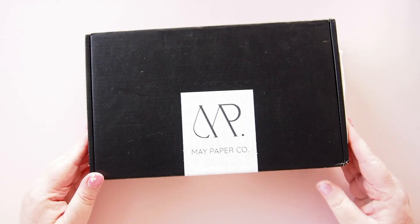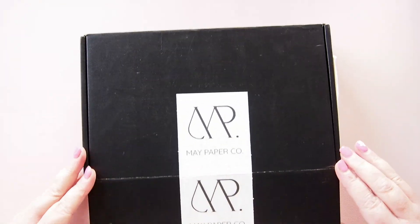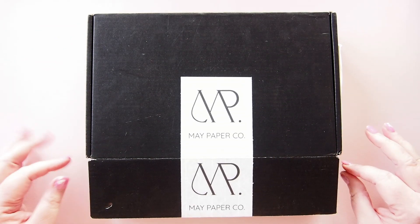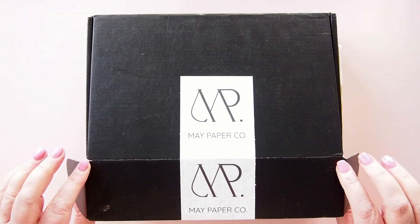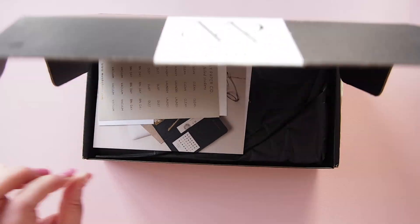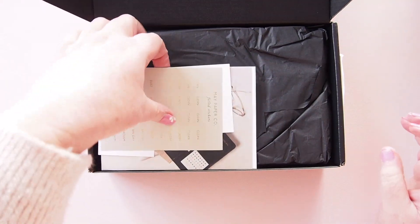Hi everyone, welcome back. I have a little order here from Maypaper Co. It's been a long time since I ordered from Maypaper Co because I was always into rings before, and there are lots of rings planner goodies there. But May has some other fabulous things that I really wanted to pick up, so here we go — and of course she always pops freebies in the top of the box for me.